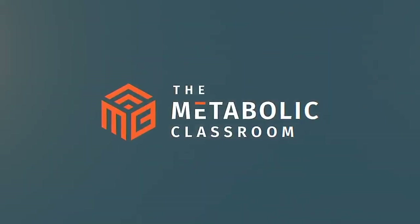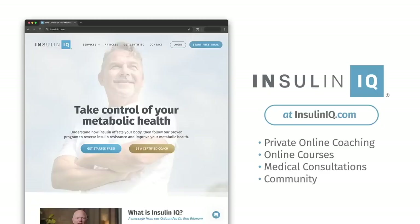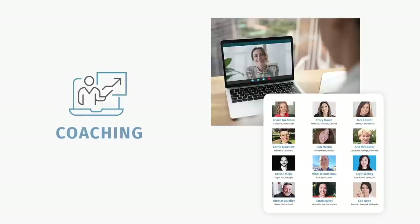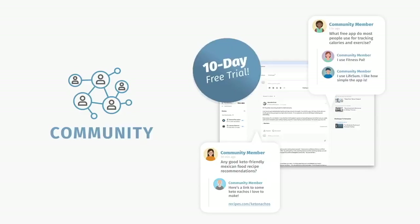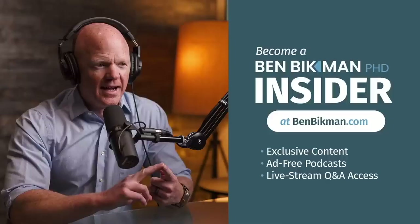This is Lecture 121 of the Metabolic Classroom. Looking to improve your own metabolic health? Visit InsulinIQ.com for courses, coaching, consultations, and a 10-day free community membership trial. To dive deep into the science behind metabolic health, become an insider at BenBickman.com, where you'll enjoy exclusive content, ad-free podcasts, live stream Q&A access, and more.